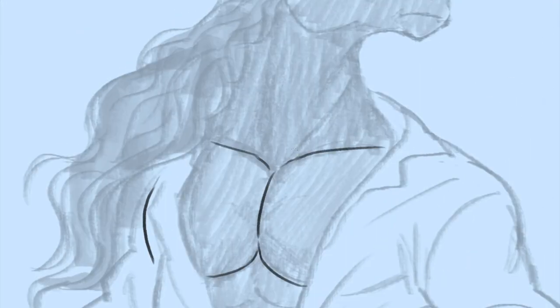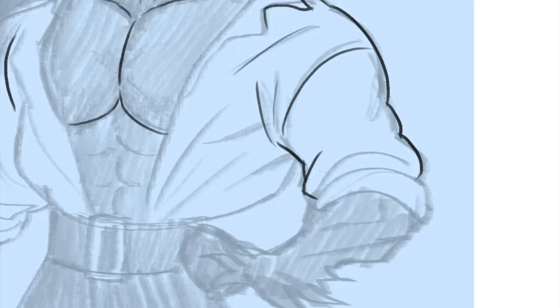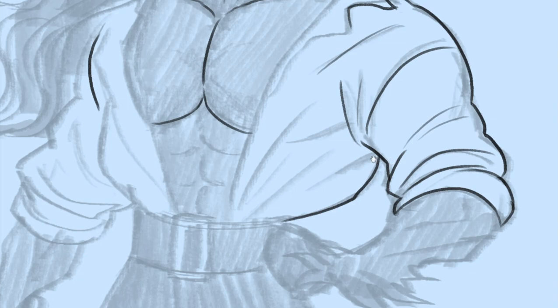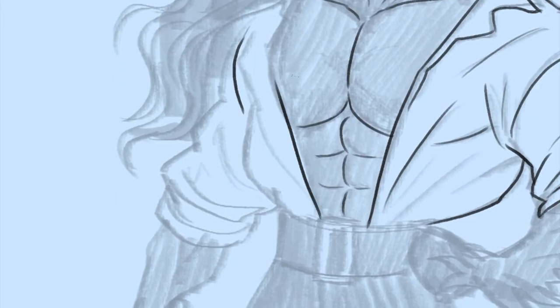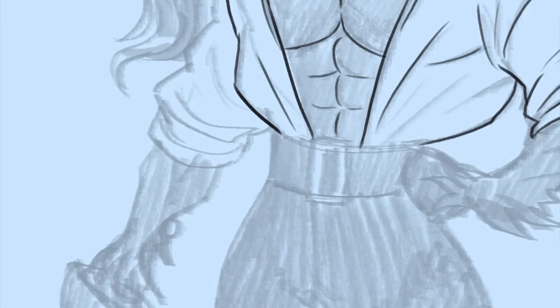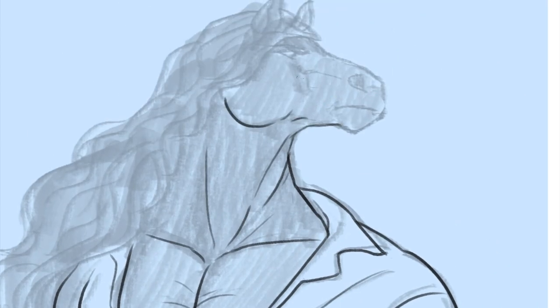Hey everybody, this is Arturo. This is a video showing the process of a new series of images that I worked on recently — it's a horse series. I did a bunch of character designs based on different horse breeds and different horse jobs.